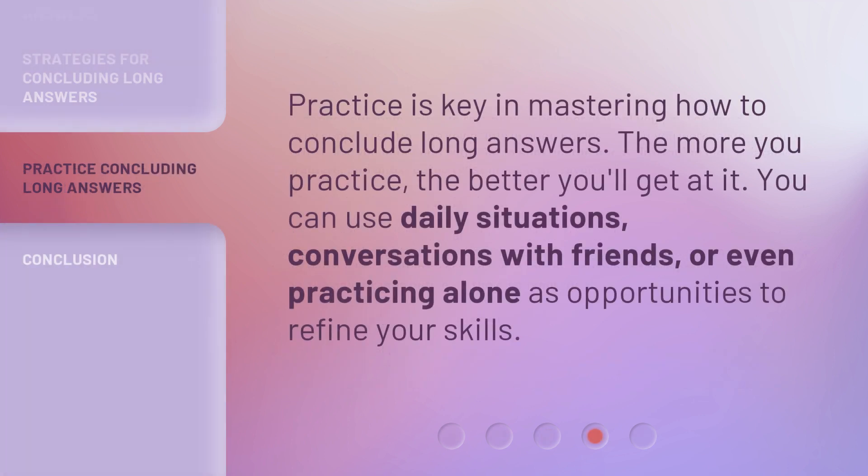Practice is key in mastering how to conclude long answers. The more you practice, the better you'll get at it. You can use daily situations, conversations with friends, or even practicing alone as opportunities to refine your skills.